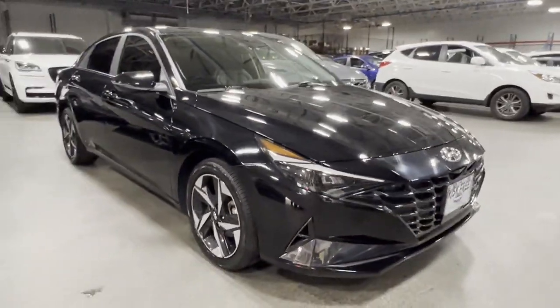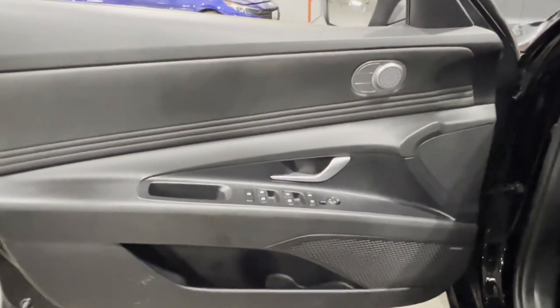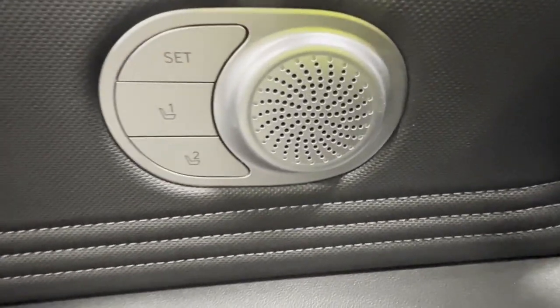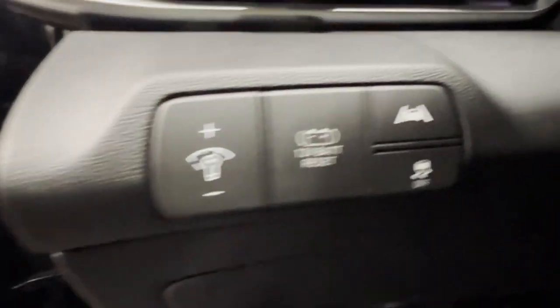Lane Keeping Assist, Side View Mirrors with Turn Signals, Lane Departure Warning, Satellite Radio, Navigation, Premium Sound System, Multi-Zone Air Conditioning, Blind Spot Monitor, Parking Aid Sensor, Heated Side View Mirrors, Leather Seats, Moonroof, Backup Camera, Memory Seat, Cooled Front Seats. We'll help you find exactly what you're looking for.